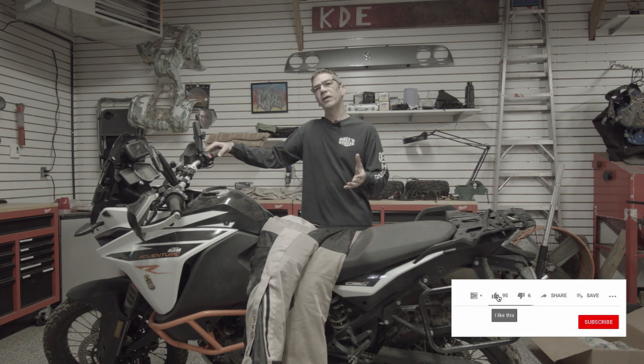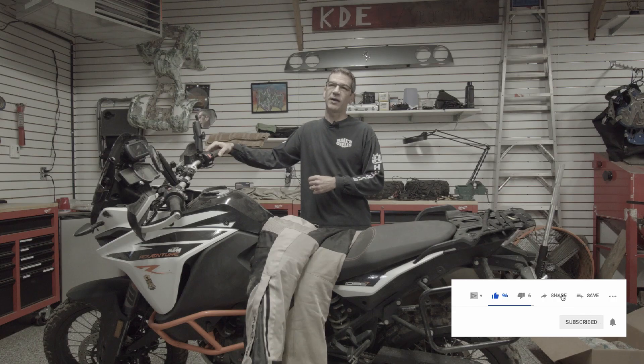Welcome back to the shop. The weather is finally breaking and riding season is fully here. For those of you that don't have a riding season, you may want to skip this video, but for the rest of us, we have work to do to get ready for the riding season. So let's get started.